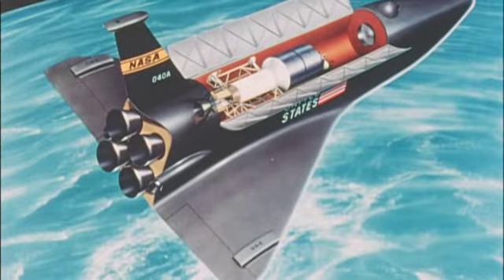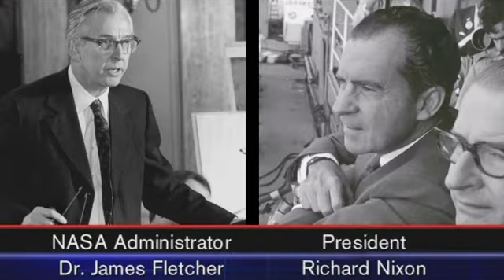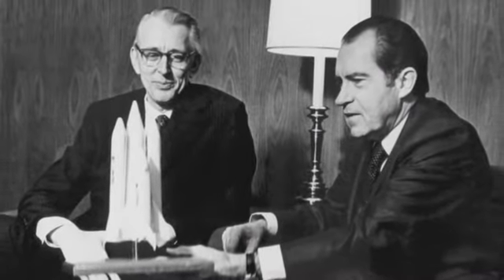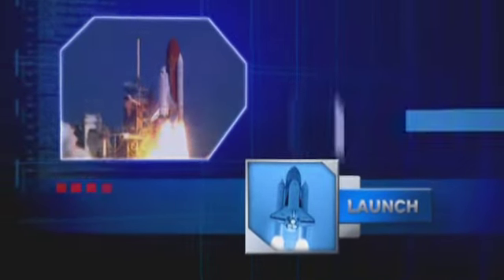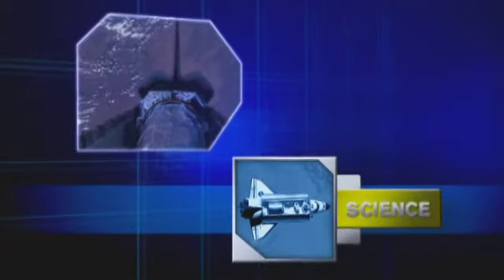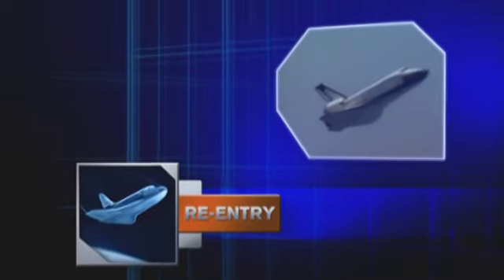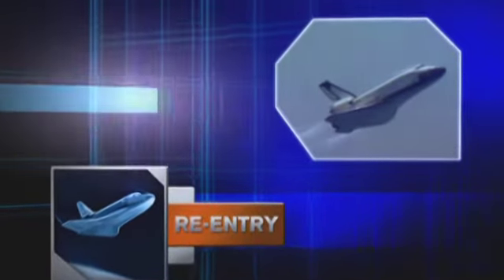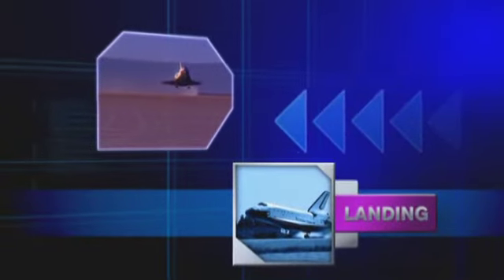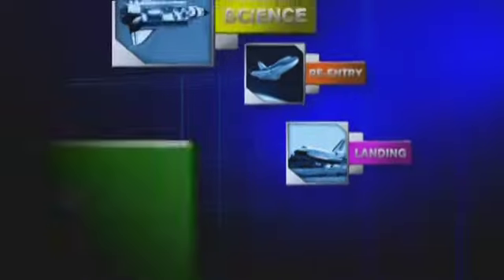In the 1960s, the concept of a space shuttle was pure science fiction, until NASA and President Nixon announced the Space Transportation System in early 1972. This space vehicle would launch like a rocket to low Earth orbit. Its crew would release satellites and deliver parts for the space station. A fiery plunge back into the atmosphere would turn the vehicle into a glider that could be piloted to a controlled landing on a runway. It would be the most complex machine ever built.